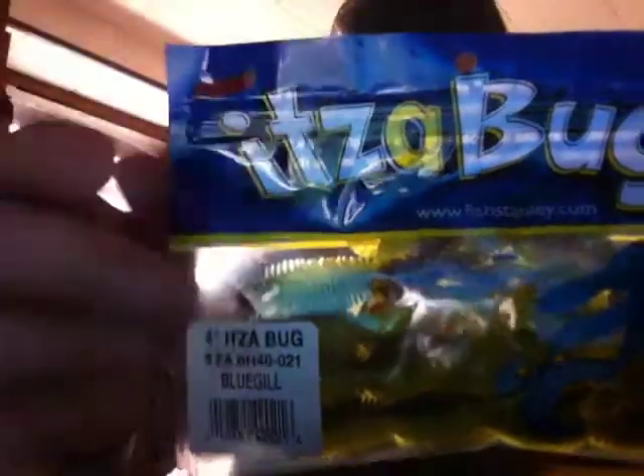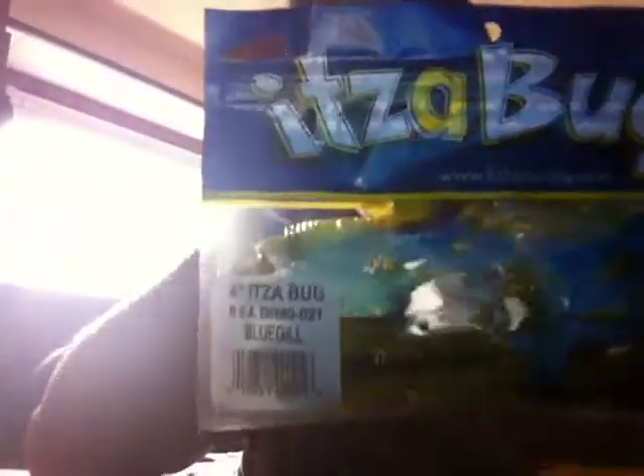They sent me two packages of soft plastics, a spinnerbait, and a jig. First, they sent me these 4-inch Itzabugs in bluegill color. These are pretty cool baits — it's a new product. They have the same air rings as the sidewinder worms, little air pockets, which hold air and create a really slow sink that bass loves. They have a lot of water resistance and hold liquid scents very well because of the rings — almost like the space between gear teeth holding oil. Those little spaces between the rings hold your scent very well. These are awesome.